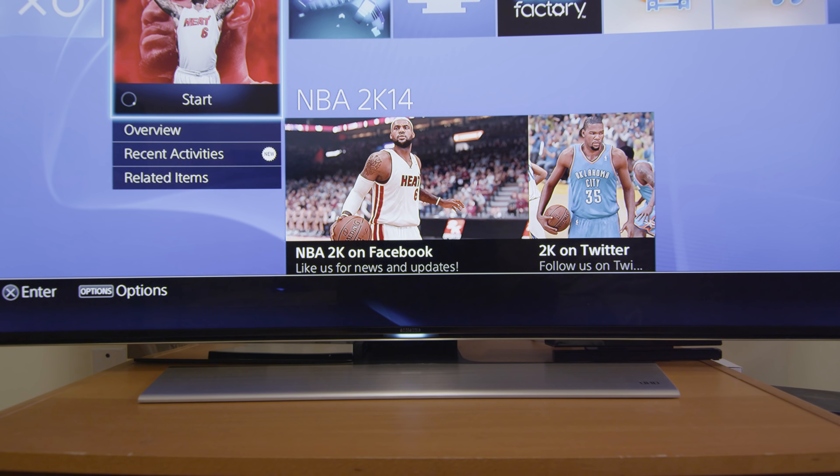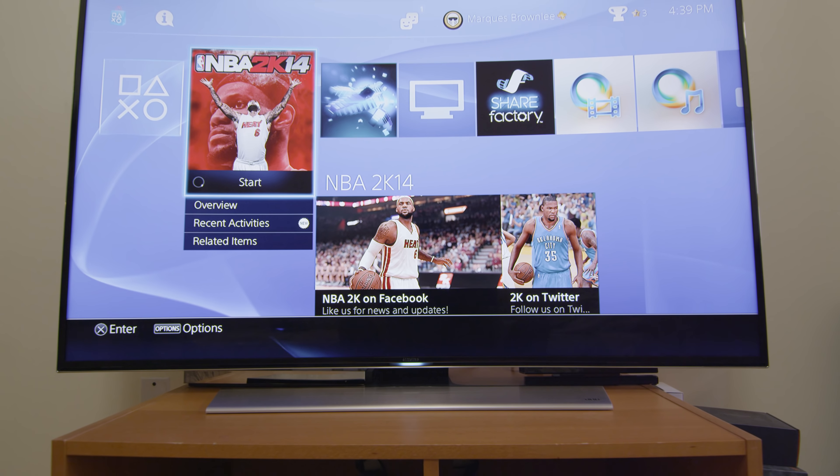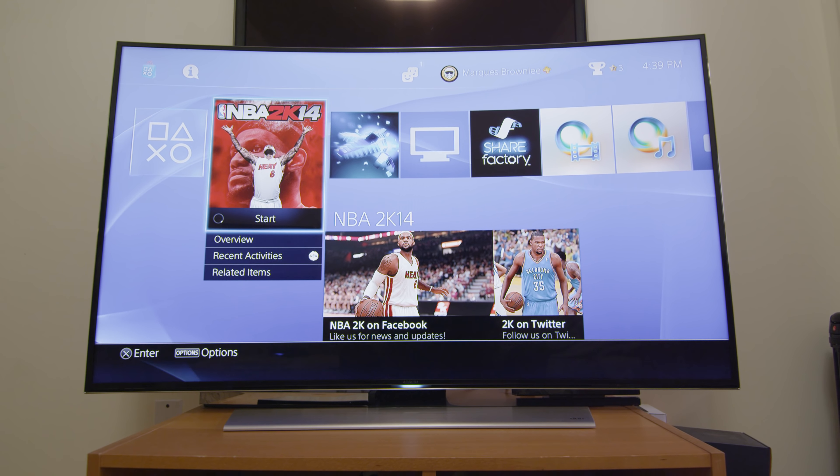That might not change the viewing experience a whole lot, but it definitely changes the way you touch the phone and interact with the screen. These curved TVs are obviously a lot bigger than your phone, and they're curved for very different reasons. When you curve a phone, you're curving it to fit better in your hand or against your face during a call. When you curve a TV, you get three main differences in the viewing experience: one — immersion, two — distortion, and three — glare.